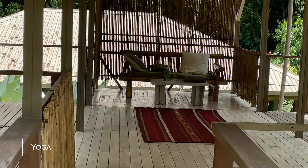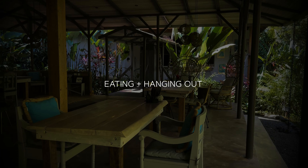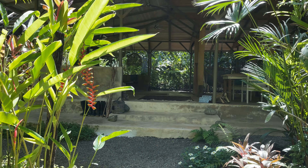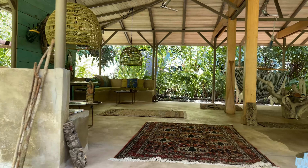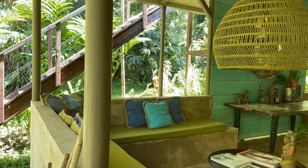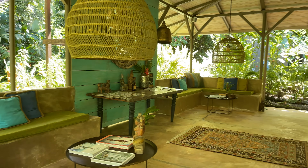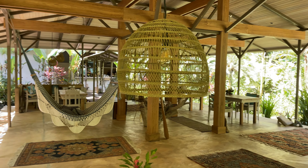Besides hiking, you can walk on the beach, but be aware that this is not a beach destination. Yes, there is a beach and the setting is gorgeous, but the beach itself is a bit rocky. Swimming in the gulf is nice, and they have a swim platform you can use. They also have paddle boards and kayaks — I tried the paddle boarding, and because this place is on the gulf, the water is calm and easy to paddle in.